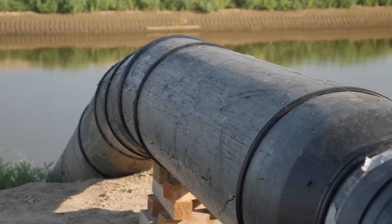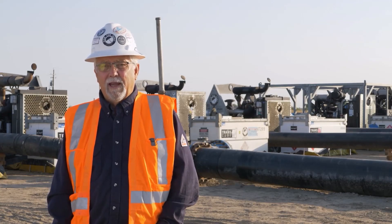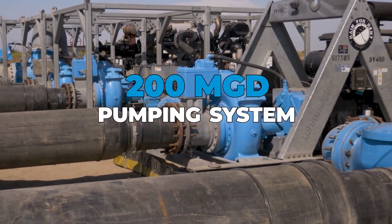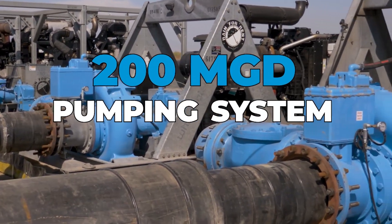We sat down with our engineers and calculated approximately how much water we could actually pump. We came to the conclusion that we could do a little over 200 million gallons per day.